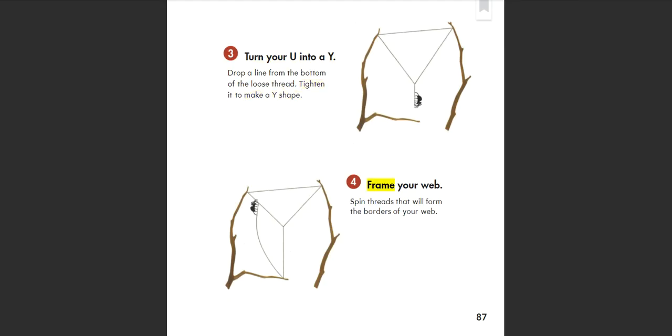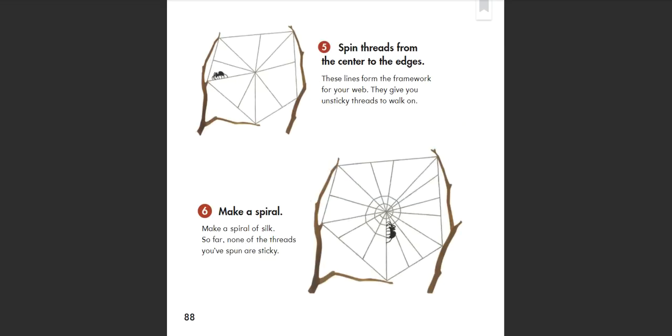4. Frame your web: Spin threads that will form the borders of your web. 5. Spin threads from the center to the edges. These lines form the framework for your web. They give you unsticky threads to walk on. 6. Make a spiral: Make a spiral of silk. So far, none of the threads you've spun are sticky.